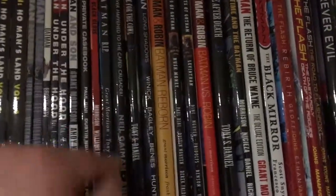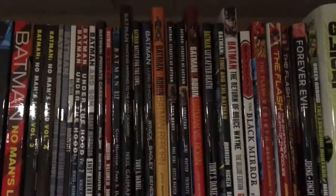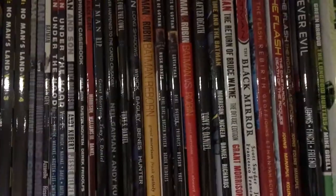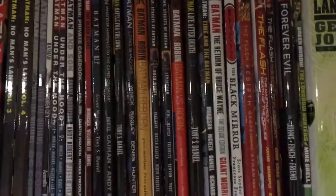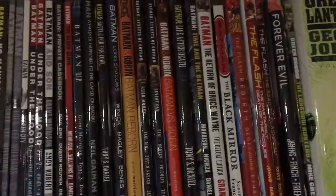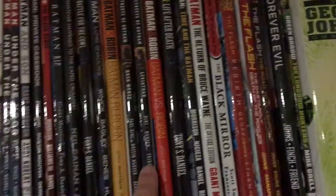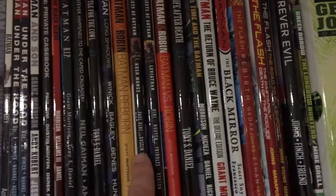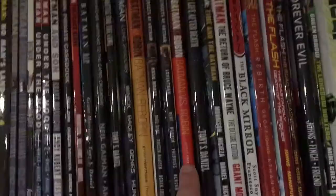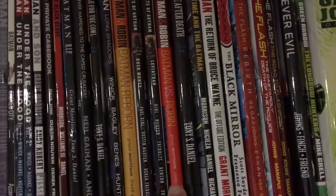Here is Whatever Happened to the Caped Crusader? done by Neil Gaiman — a really fantastic what-if story that takes place at a kind of funeral for Batman and what it would be like for his rogues gallery to mourn his death. Here is Batman and Robin: Batman Reborn, which is when Dick Grayson took over as Batman. These are two volumes of the Dick Grayson Batman exploits written by Paul Dini, and this is yet another Batman and Robin: Batman vs. Robin, another story in the Grant Morrison run.